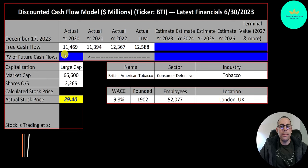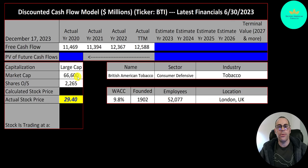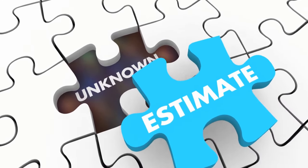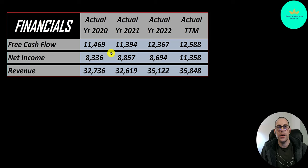Let's get started with the model. This is a large cap company, $67 billion market cap. They're trading at $29 a share and they have 2.3 billion shares outstanding. The way you value a company is you estimate the free cash flows into the future and then you discount those numbers back to today's value.